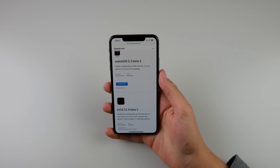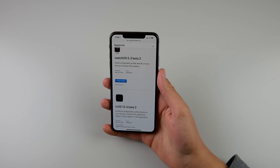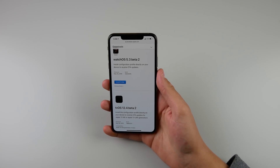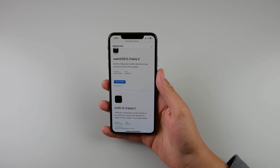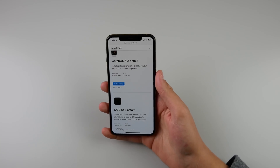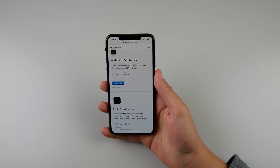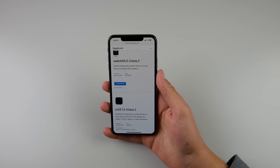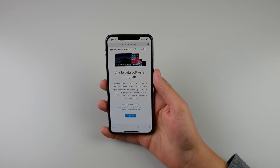This is definitely the most convenient way if you're a hardcore iOS, macOS, or watchOS fan and want the latest beta as soon as it comes out. But I know a lot of people don't want to spend a hundred bucks a year just to have access to beta software, because beta software can have a lot of bugs and glitches.